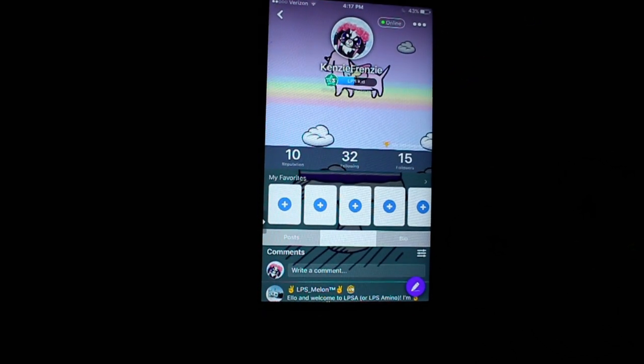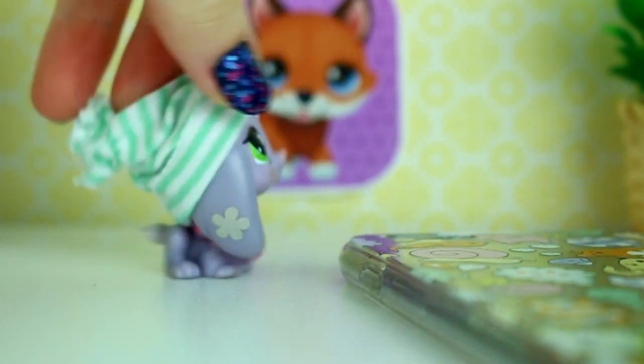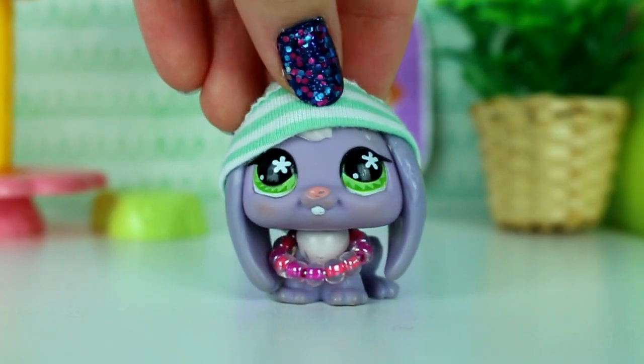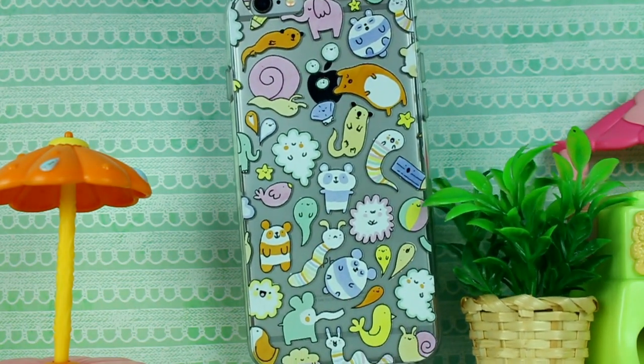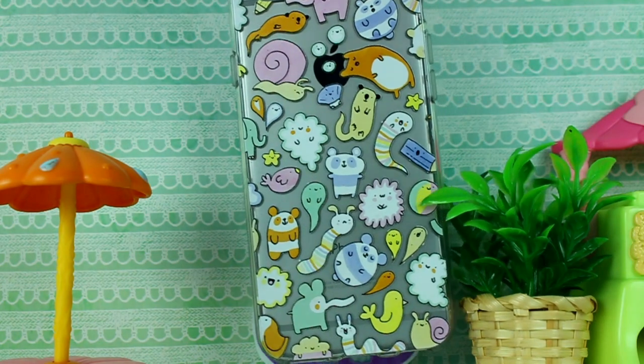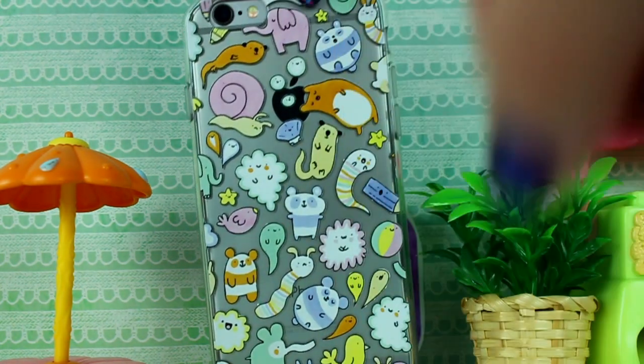Ow, I just nailed my leg into my desk — sweet cheeses! I have a very important question to ask you guys: which little crazy creature are you on my phone case? I love playing this game with people. I'm the little bluish-whitish cloud right here — that's me!